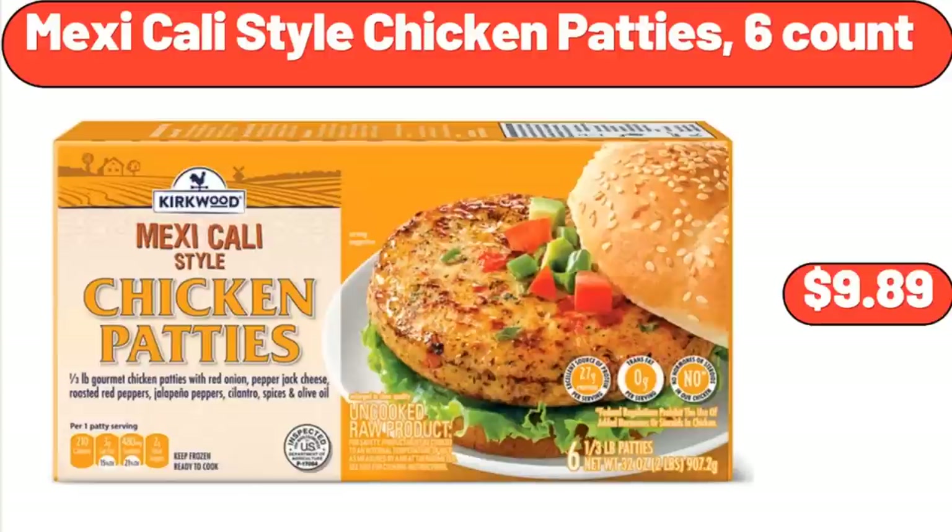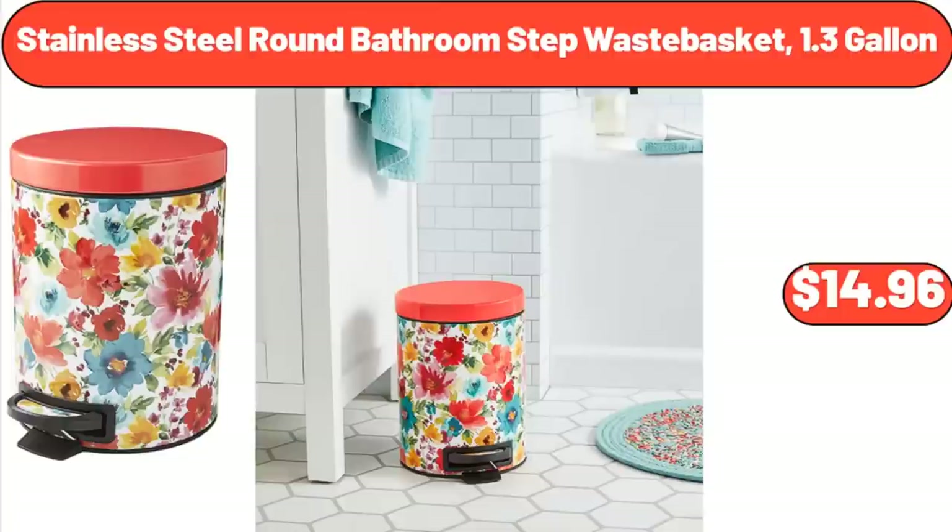Mexicali Style Chicken Patties, 6 Count, $9.89. Stainless Steel Round Bathroom Step Waste Basket, 1.3 Gallon, $14.96.